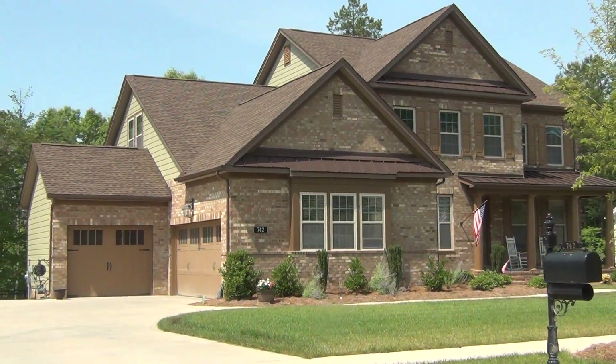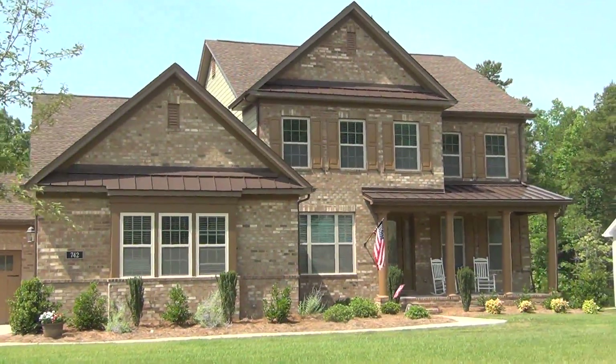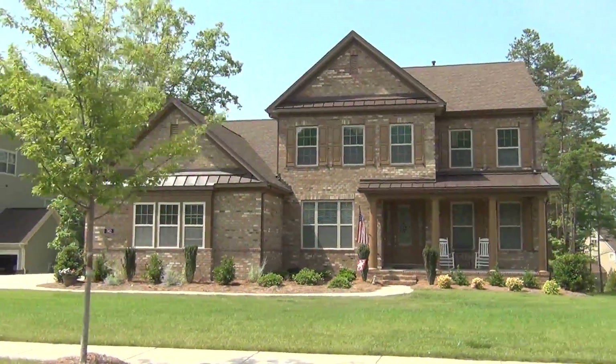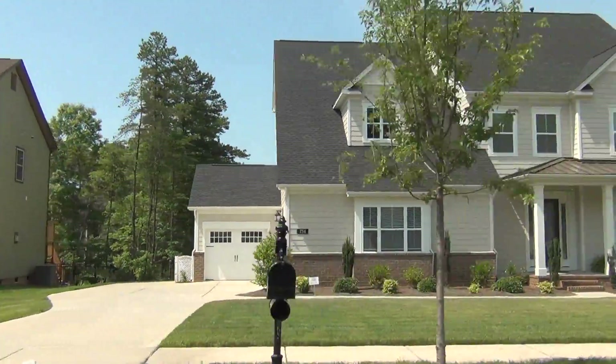This is Roger. I'm on location in Fort Mill. Look at that. Is that good looking? And you know what's just touching to me is seeing an American flag, seeing a front porch with rocking chairs. I'm in Fort Mill folks in a Standard Pacific community. That's good looking architecture right there.